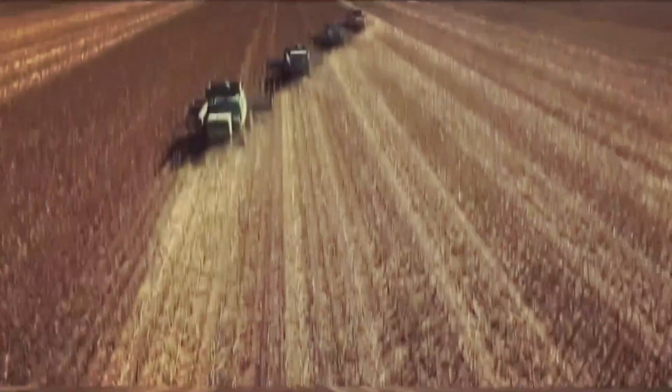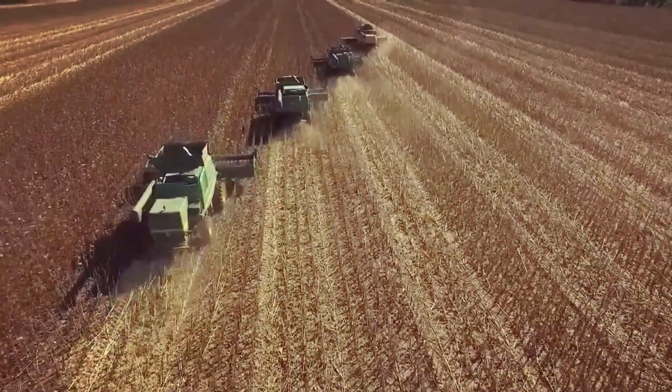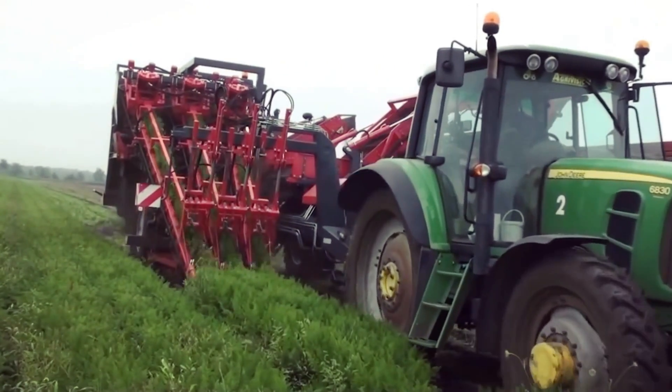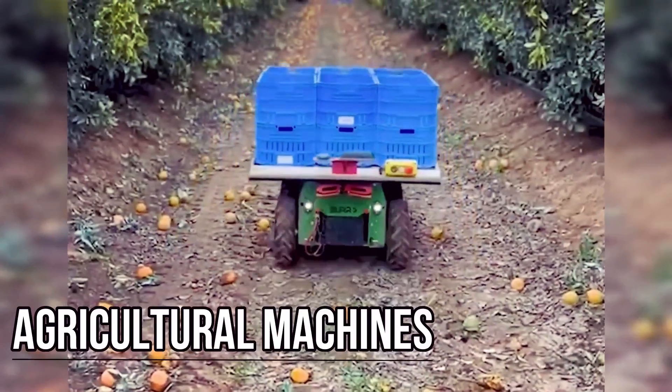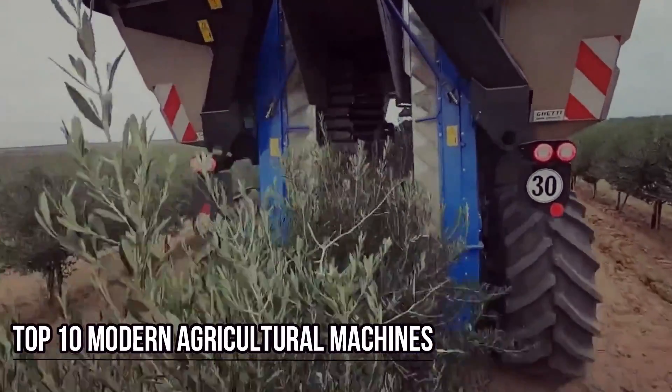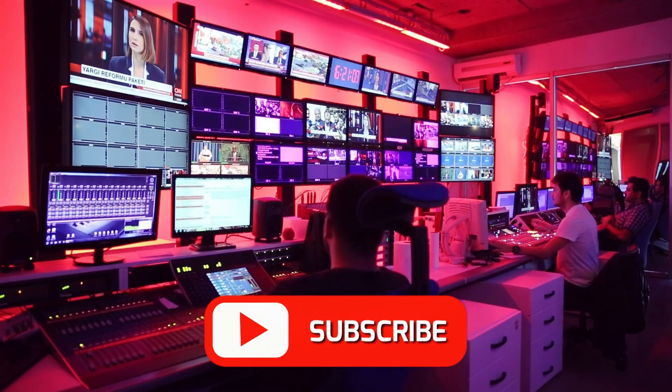In the realm of agriculture, machinery has been tirelessly working to enhance productivity. Today in this video, we will delve into the remarkable world of agricultural machines and witness their extraordinary operations. So sit back, relax, and get ready to be inspired by these top 10 modern agricultural machines that are on another level. And don't forget to subscribe to the channel.